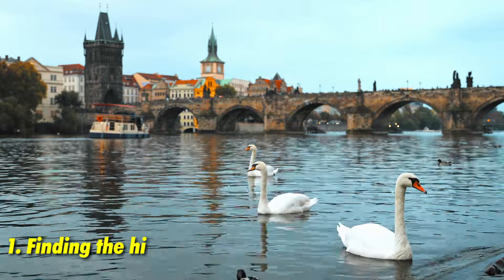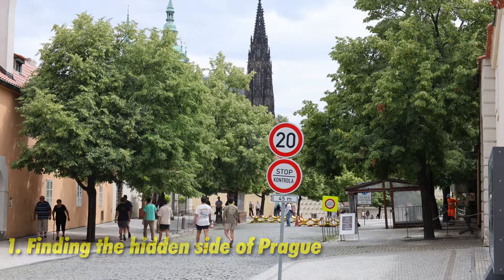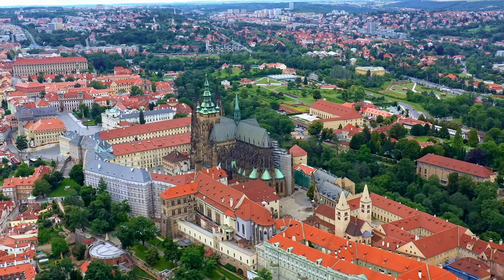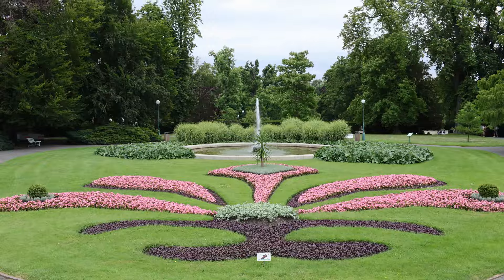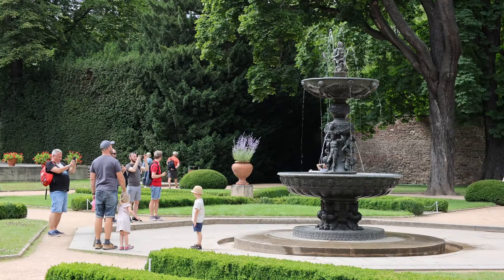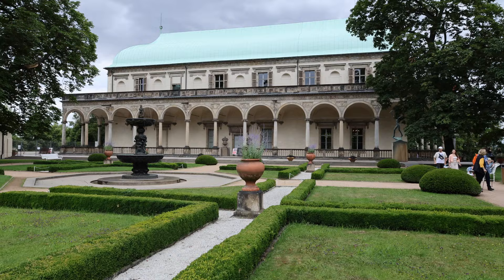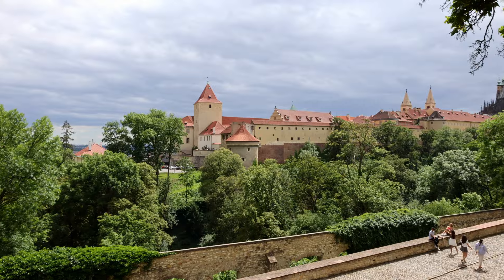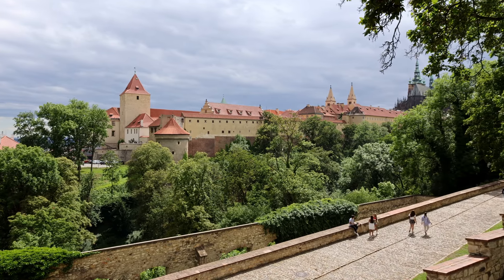The first tip when exploring Prague is not to just follow a map — take a random turn and discover some of the city's hidden gems. Within Prague Castle, there are often overlooked sections on both sides worth exploring. One such gem is the Royal Gardens, found right behind the castle. Once heavily guarded and restricted, these gardens are now open to the public, offering breathtaking views and a nice escape from the crowds.